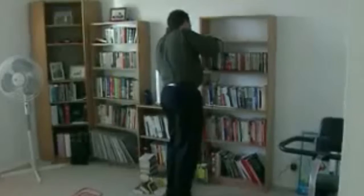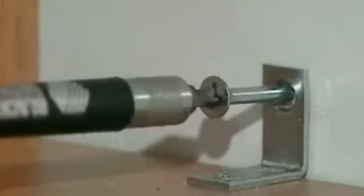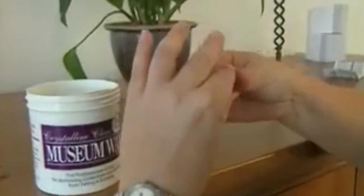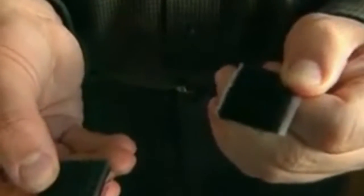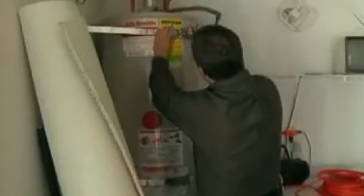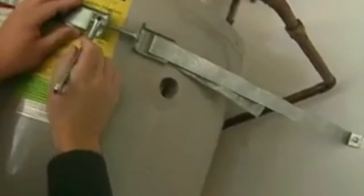The Institute for Business and Home Safety says there are several easy and inexpensive steps you can take inside your house to make it safer. These include anchoring bookcases and filing cabinets to the wall, installing ledge barriers on shelves, putting heavier things lower, and attaching breakables directly to the shelves with museum wax or Velcro to keep them from falling, attaching computers to desks, small appliances to countertops, and anchoring large appliances like refrigerators or water heaters to the walls.